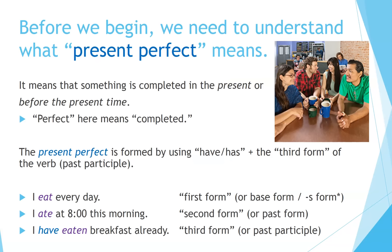Before we begin, we need to understand what present perfect means. It means that something is completed in the present or before the present time. 'Perfect' here means completed. The present perfect is formed by using 'have' or 'has' plus the third form of the verb — the past participle. To simplify things, we're going to say the first form, second form, and third form.